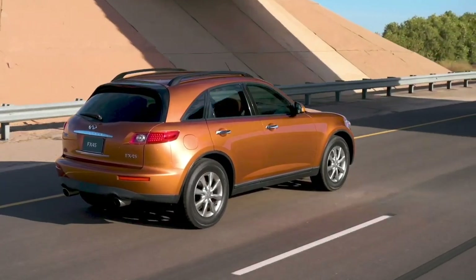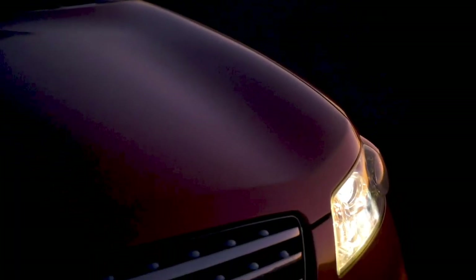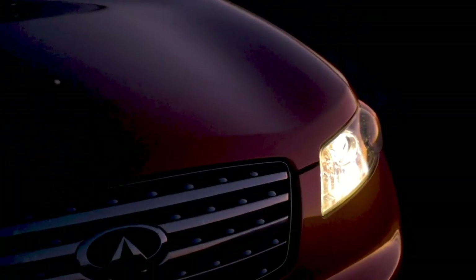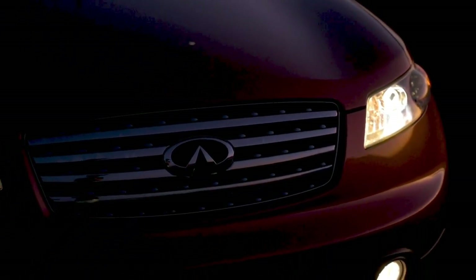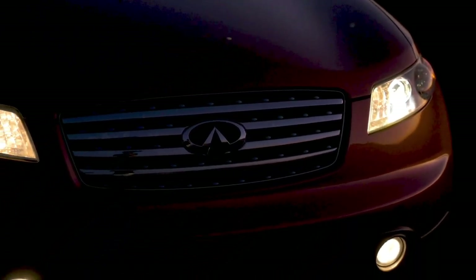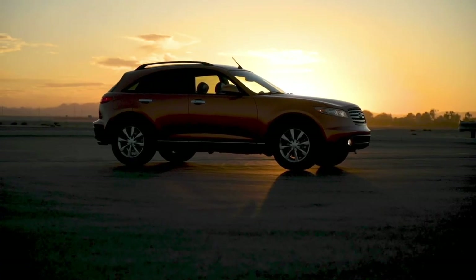As designers we always have this dream to create something that is timeless. I think every designer wants to do something that never gets old, but the FX is really one of the rare ones.